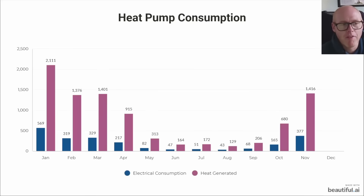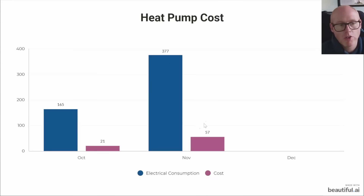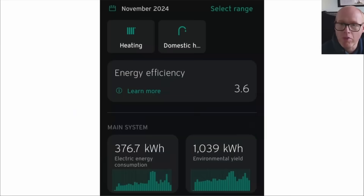Here's the heat pump consumption that people are very interested in. You can see we consumed quite a lot more - 377 kilowatt hours, the highest apart from January this year. But we generated 1416 kilowatt hours of heat from that electrical consumption.